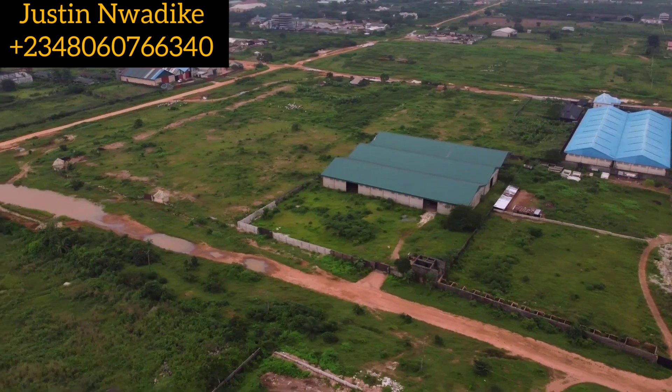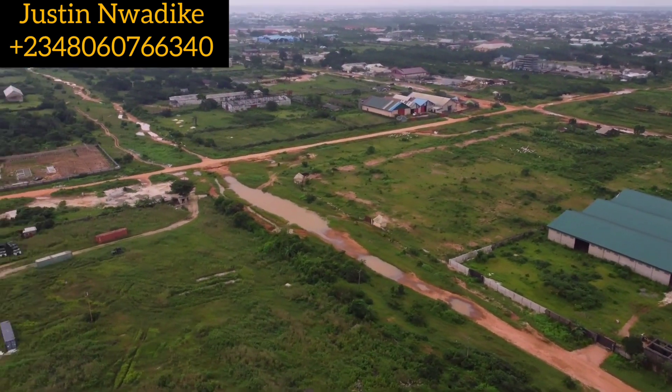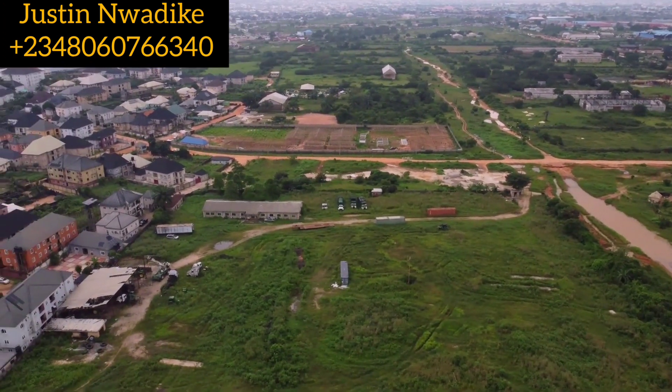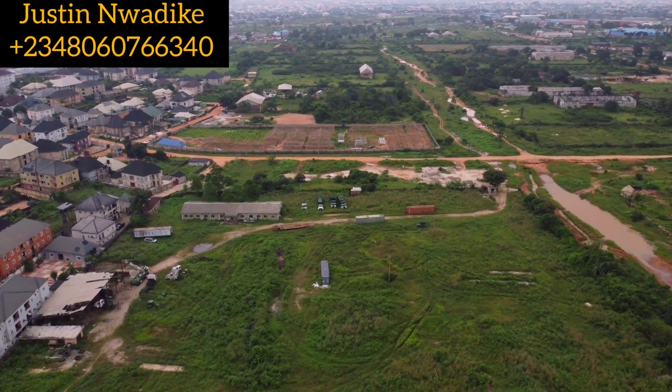The left side of it is part of World Bank, Erete, Orogo, and Obarco. It is built and managed by Capital City Development Limited, which is a very reputable real estate company right here in Owerri and Nigeria at large.